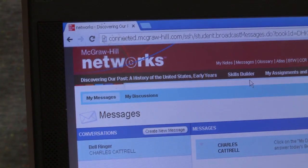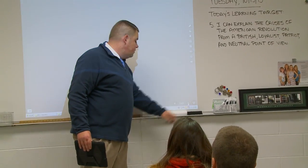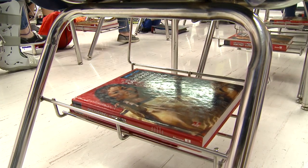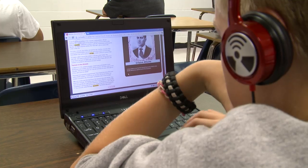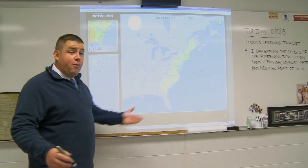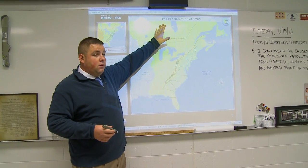What I like about Networks the most is the program is what you want it to be. If you're just looking for access to digital resources, that can be Networks for you. If you have students that require just the use of a hard copy textbook but others want to use the online format, Networks can allow you to do that. What I like to use the most are the resources online to supplement what I'm already doing in class.